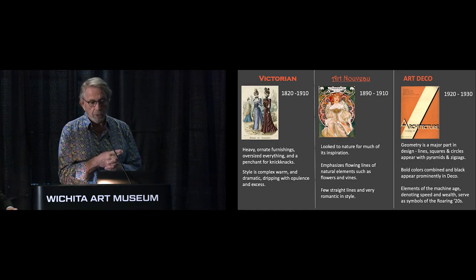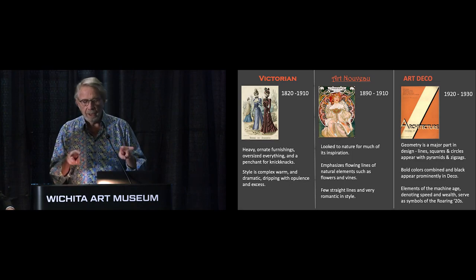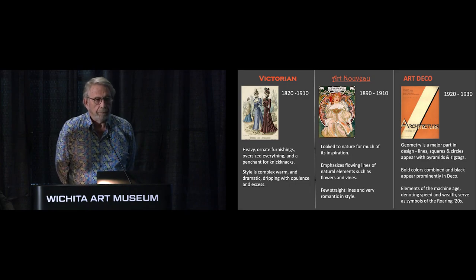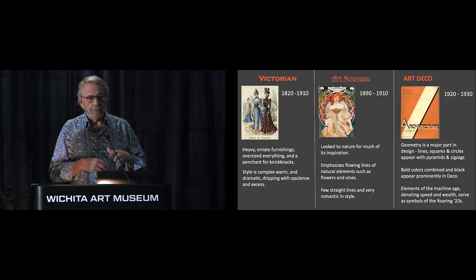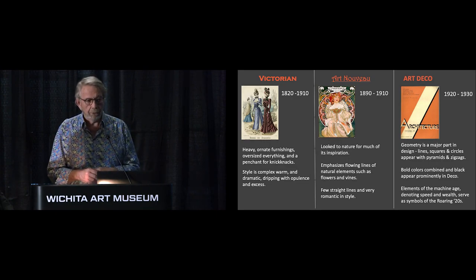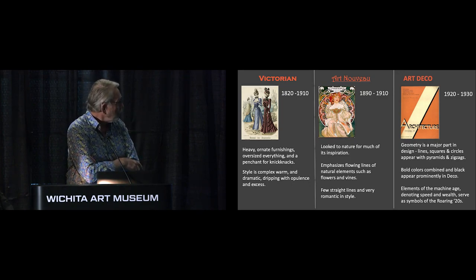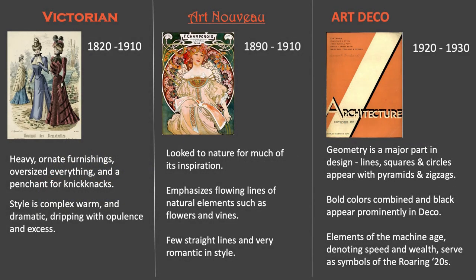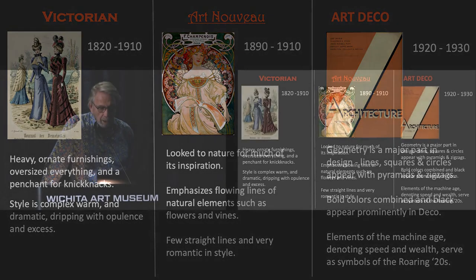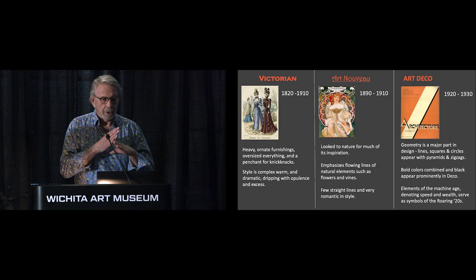Art Nouveau grew out of the Victorian era, so it kept some of that overly romantic, sentimental feeling. But what it really concentrated on were very organic, flowing lines. If you look at the middle illustration — I'm pretty sure that's an Alphonse Mucha print — you'll be hard-pressed to find any straight lines in there. Everything is very vine-like; they took a lot of inspiration from nature. Art Deco was a rejection of all that — it's like, 'This is too much, let's simplify things.' There's a magazine cover right there, and on the top left-hand side there's a list of architects featured, one of whom designed the original Wichita Art Museum.